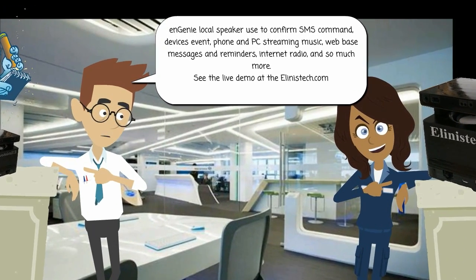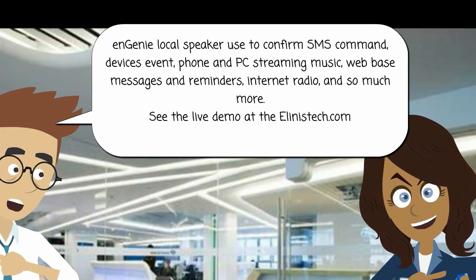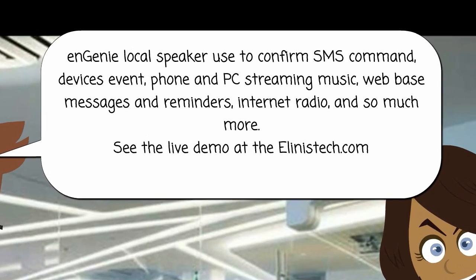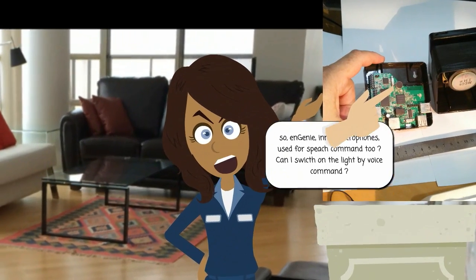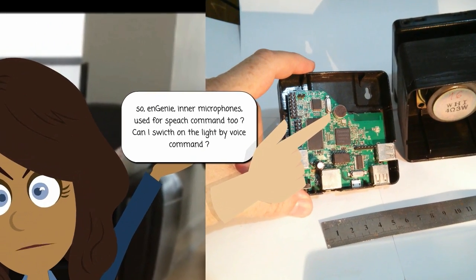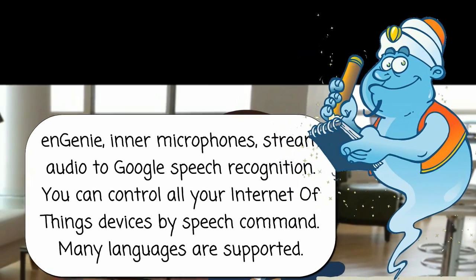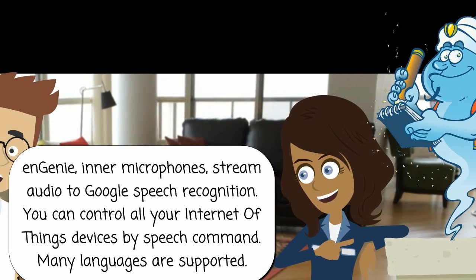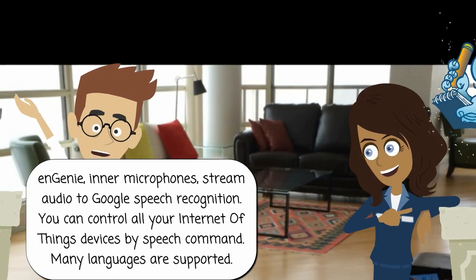Ngini's local speaker is used to confirm SMS commands, device events, phone and PC streaming music, web-based messages and reminders, internet radio, and so much more. So Ngini's microphones are used for speech commands too? Can I switch on the light by voice command? Ngini's microphones stream audio to Google speech recognition. You can control all your Internet of Things devices by speech command. Many languages are supported.